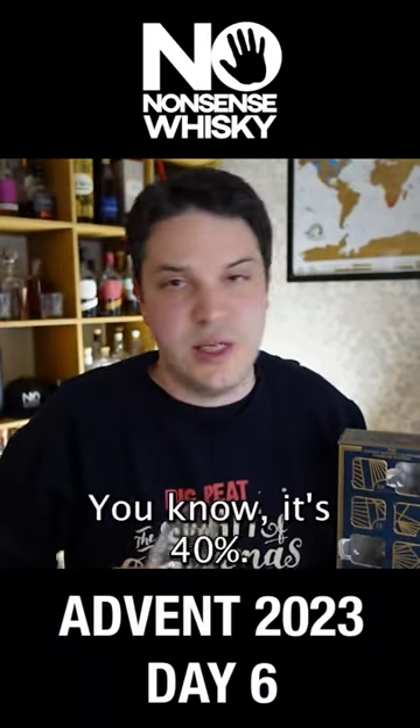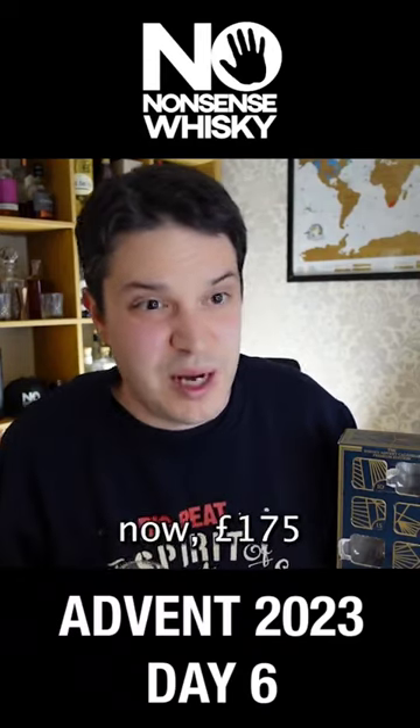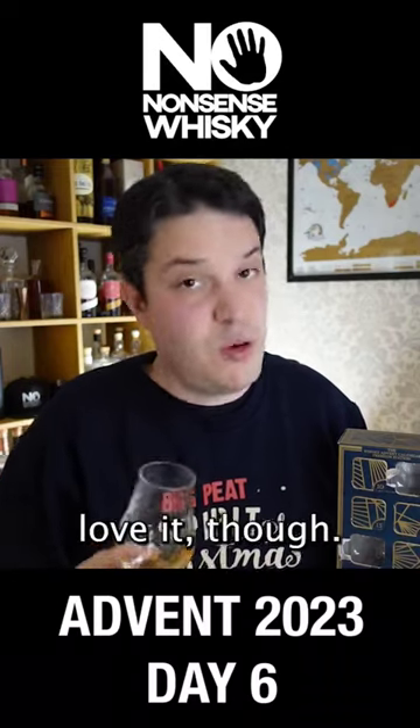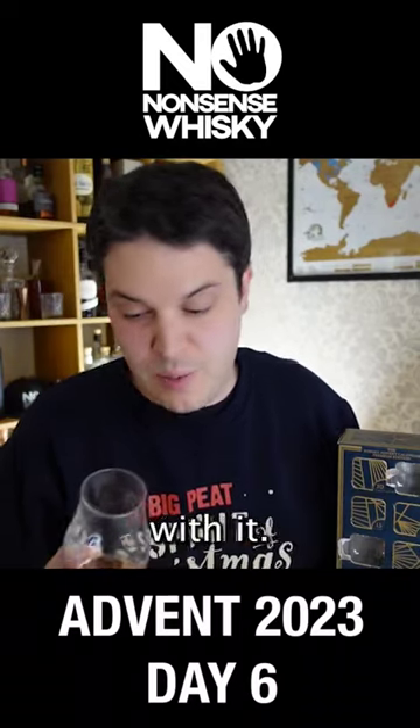It's just a shame it's 40%. It's usually over 150 quid, sometimes even now 175 pounds. It's extremely expensive for what it is in my opinion. People love it though — it sells very well. Perhaps because it's so expensive and there's a little bit of a status game being played with it.